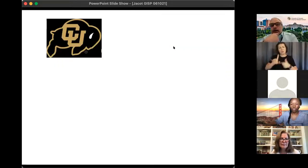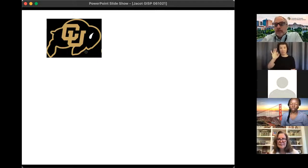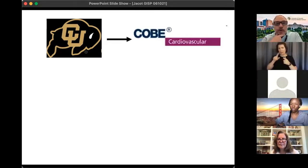Starting off with my career path, which was maybe a little different. I was at CU Boulder as an undergraduate in chemical engineering, graduated in 1994, and then decided to go into industry. I went and worked for a company, Cove Cardiovascular, which was located in Arvada, Colorado.